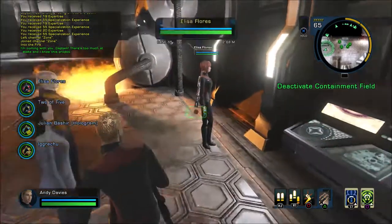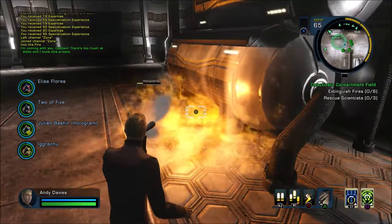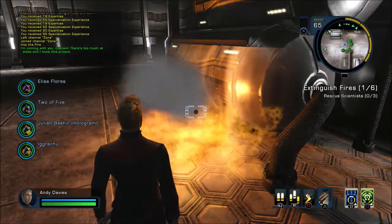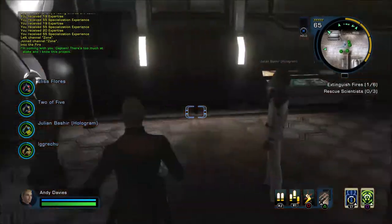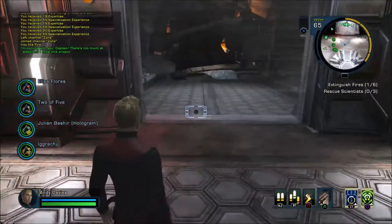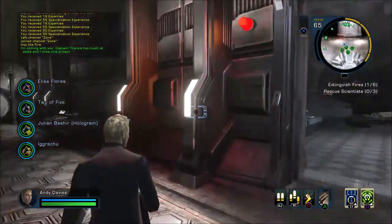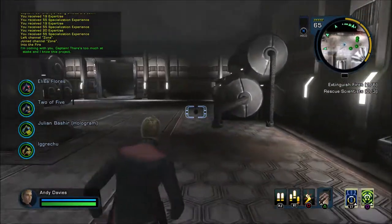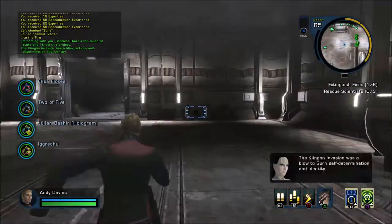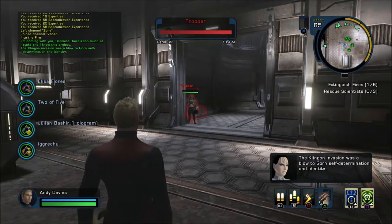I'm glad the Gorn are in it — they're the big sort of lizard Godzilla type things. It was a Gorn that Captain Kirk was fighting in the original series on Nimbus 3, I think — you know, state-of-the-art sort of effects at the time. The Klingon invasion was a blow to Gorn self-determination and identity.